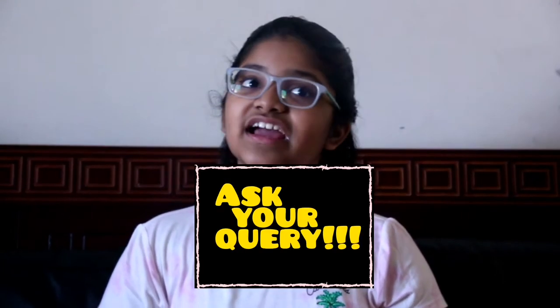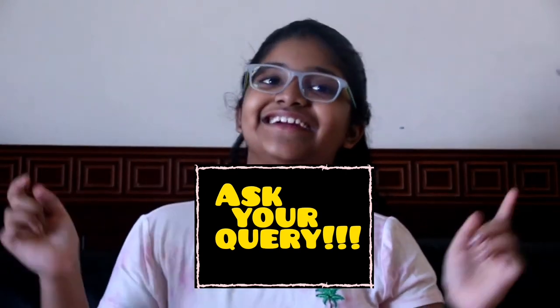Hi, this is Tesha. We are starting a new initiative and it is called Ask Your Query. The videos are there in the description below, and remember to quickly fill it because it is there only for a limited time.